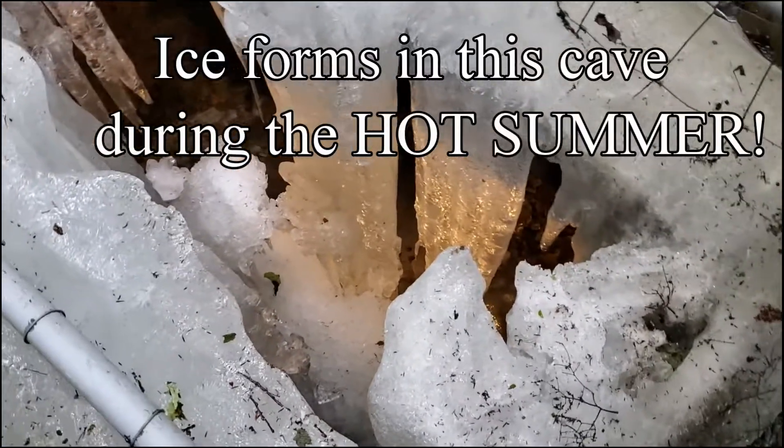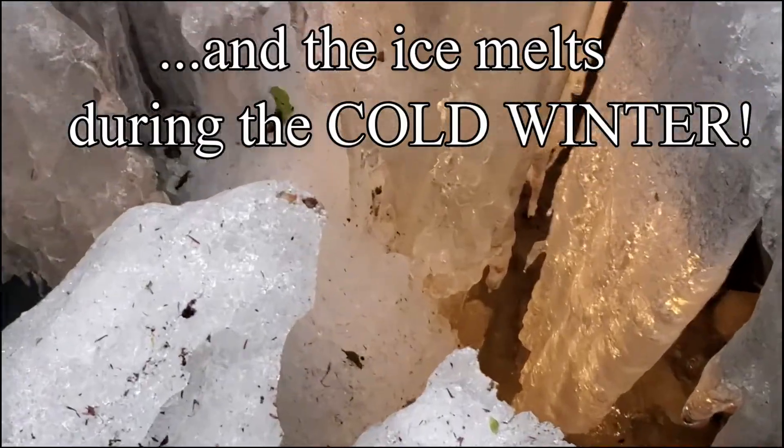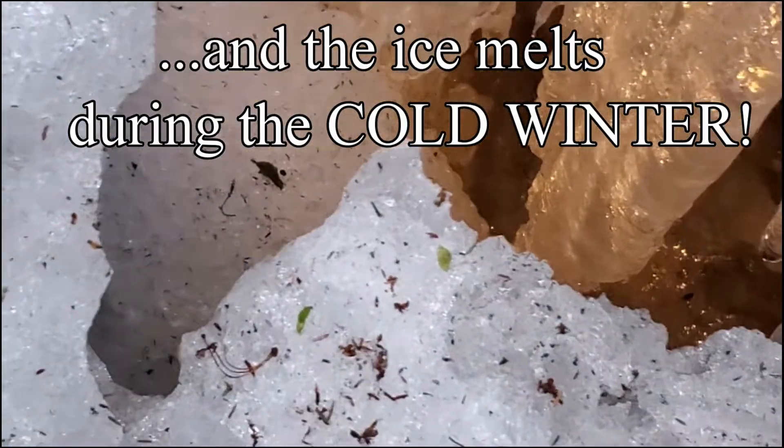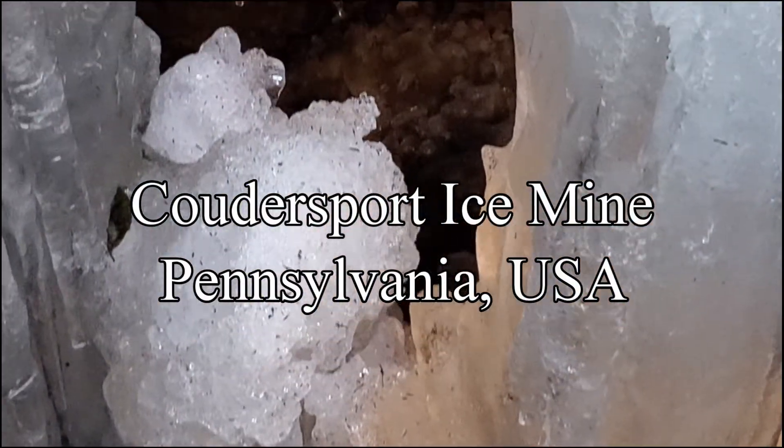Did you know that this mysterious cave produces ice in the hot summer and the ice melts in the cold winter? This bizarre natural phenomenon is definitely a site to check out. Welcome to the Coudersport Ice Mine.